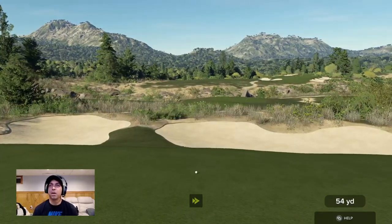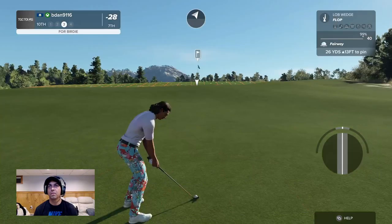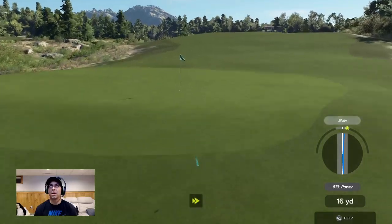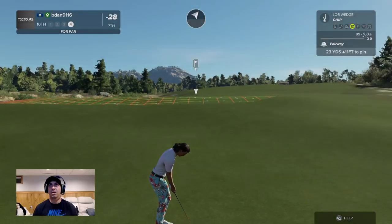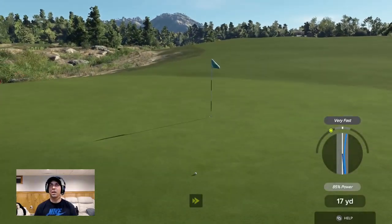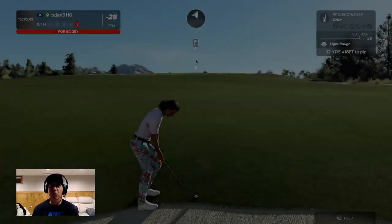The one thing we couldn't do. Our mid chip shots are so bad, they're really bad. Oh, we're going to make bogey here — or worse. Such a stupid hole. I mean, it's my own fault. It's going to do it again. Fuck my life. GG's to us in this tournament. We hit a good tee shot and we've really fucked it. That's all there is to it.